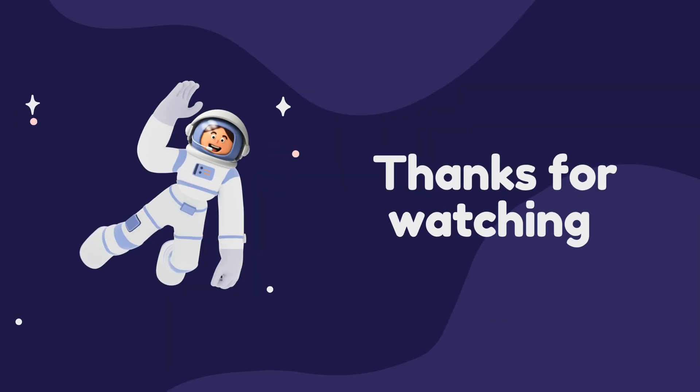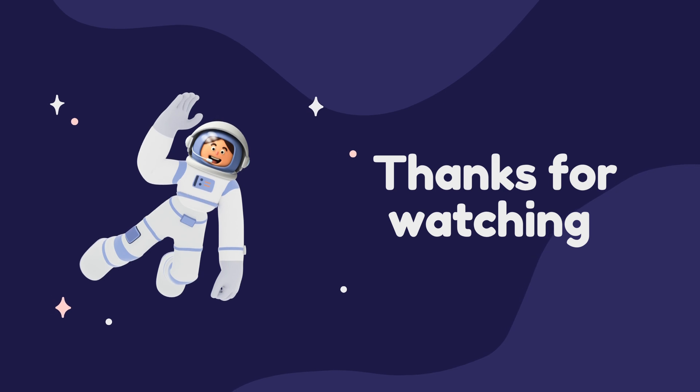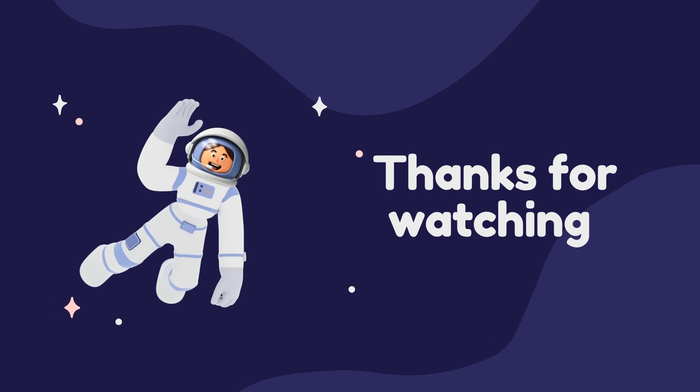Thank you all for watching. We appreciate your support and we'll see you in the next video. Goodbye.